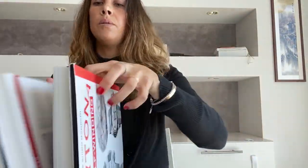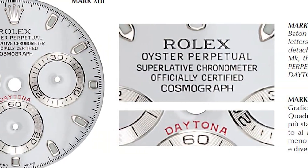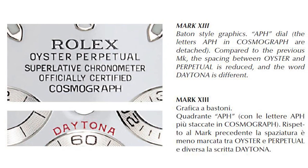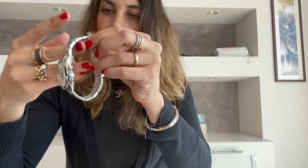The watch I have with me today is the error dial — the APH dial — produced for a shorter period of time. Today it is the most desirable version of this reference, with very high prices. This particular example is also new old stock, never worn — an impressive and very important watch from the point of view of a collector.